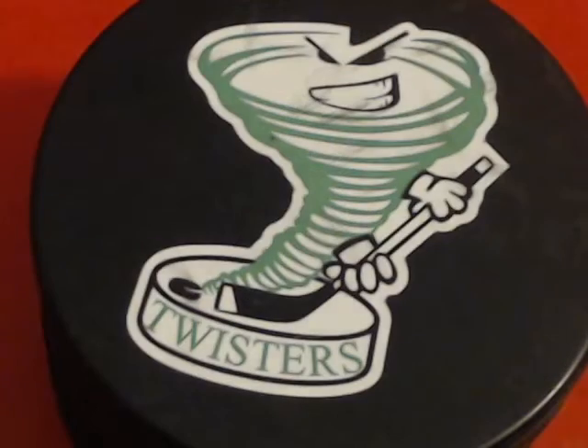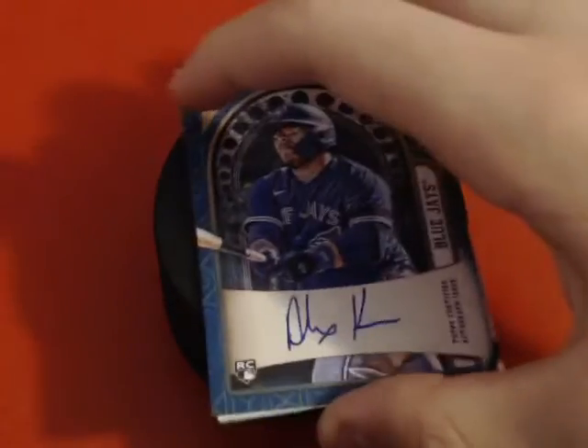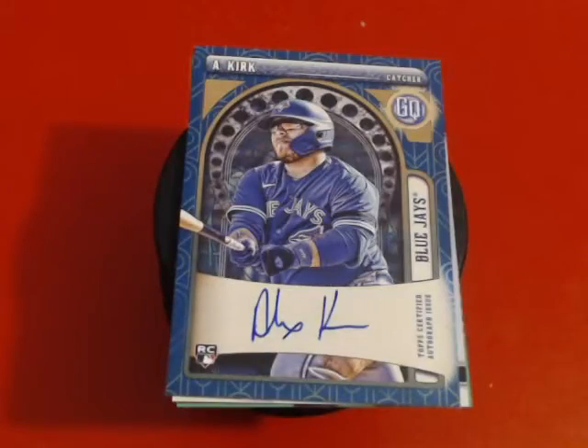The first card I chose is this rookie card from Gypsy Queen — Alejandro Kirk rookie in the blue. Beautiful card. He's somebody I've been big on since last year, still one of my favorite players on my Blue Jays, and I think that would look really good in his frame.